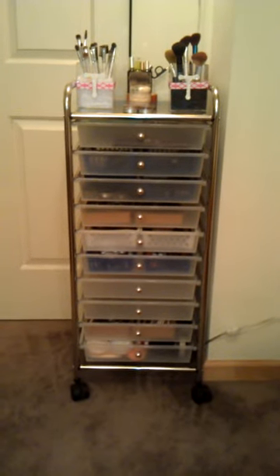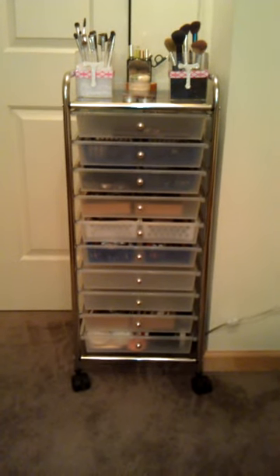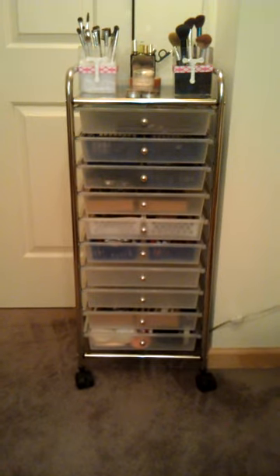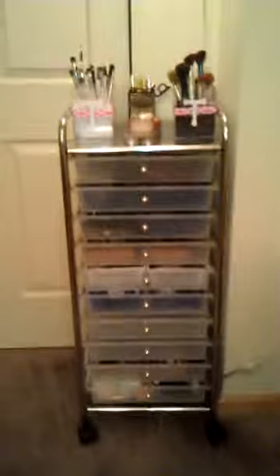I just bought this little makeup storage unit and I thought I'd show you what I have in there. The only thing I don't like about it is that you can see through the drawers. Eventually I'll probably put some pretty paper in there so you can't see what's behind it, but for now it's fine the way it is.